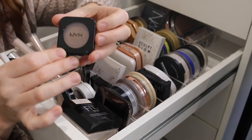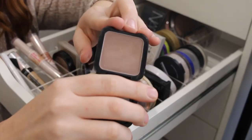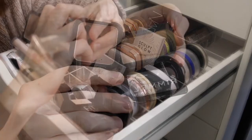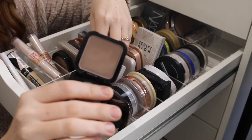Next I have this product by NYX — it's actually a blush in the shade Taupe, and it is very very cool. Comparing it to the Rimmel you can see the difference — this one you have to go in with the lightest hand and be very very careful.